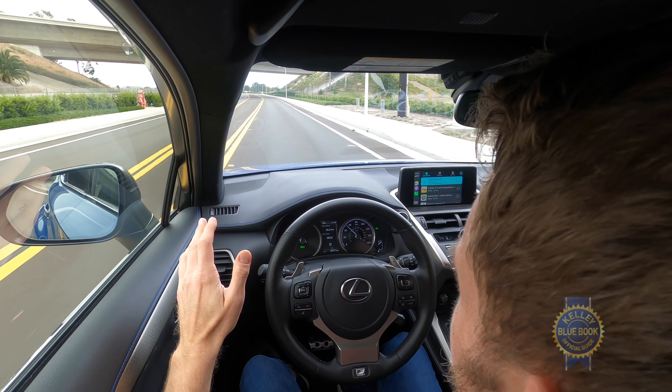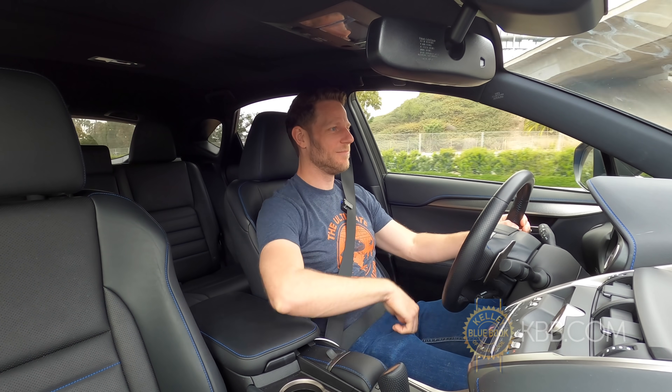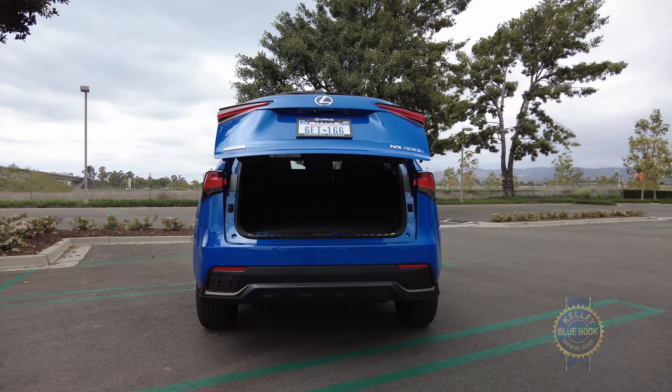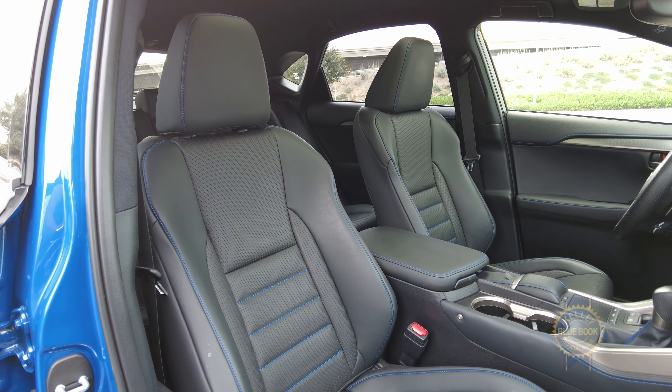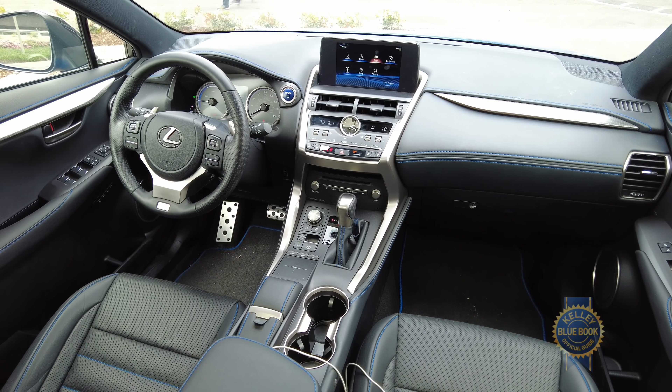Let's see how the lane keeping assist works. It assisted me — good job. For a fancier NX experience, higher trims offer upgrades like a power liftgate, ventilated leather front seats, and a 14-speaker 835-watt premium audio system.